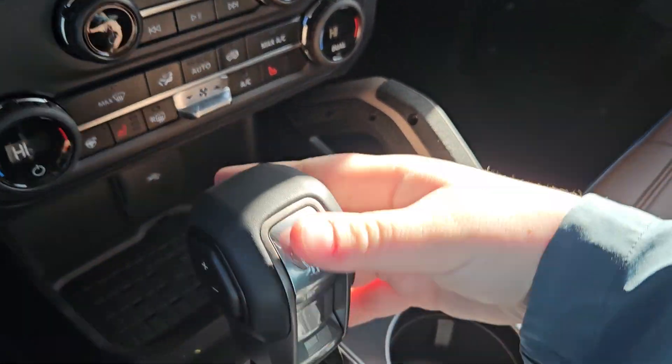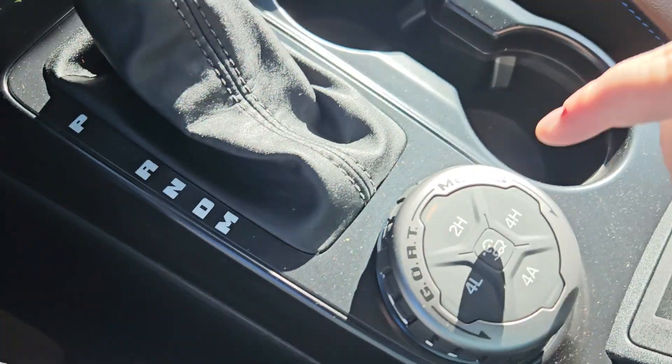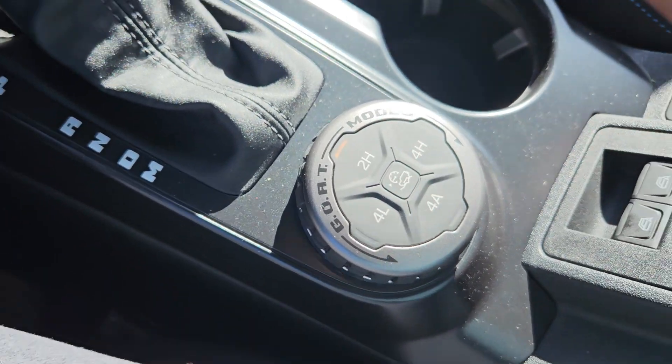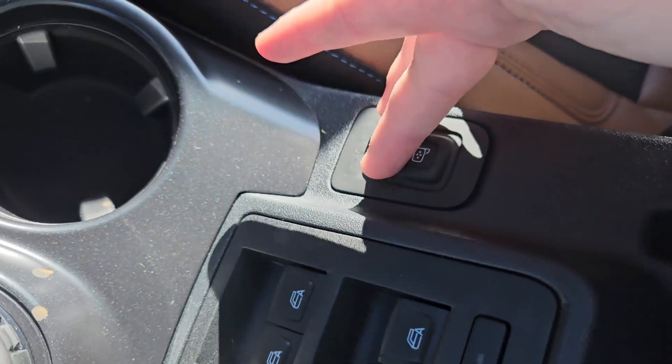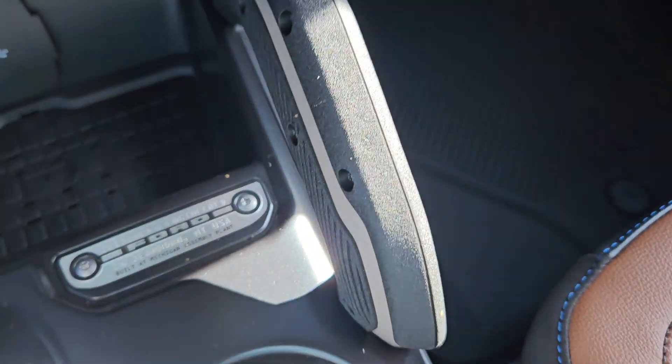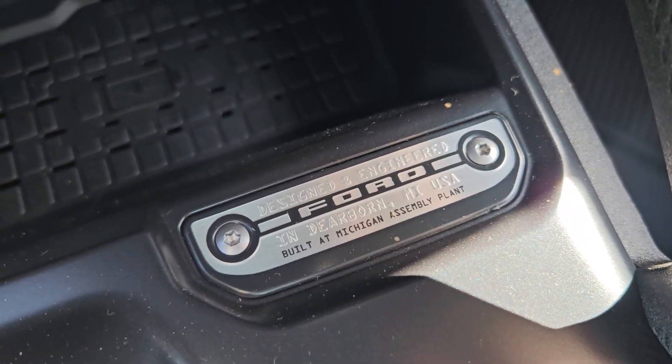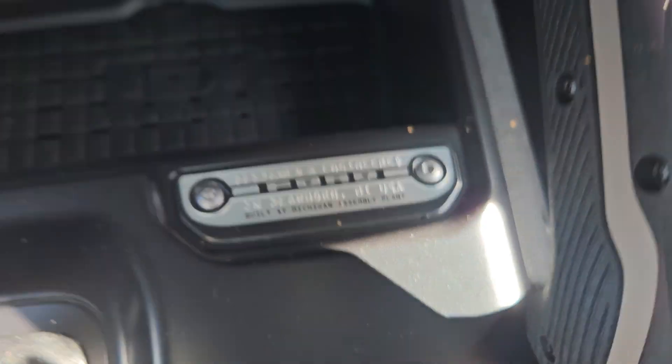To my right we have a nice gear shift with the Bronco logo and speed adjusters. You have your GOAT modes, four-wheel drive, and trail control right there. You can open your windows and lock them. There are your mirrors and a nice little grab handle. We have a nice little decal that shows you where the vehicle was made, which was Dearborn, Michigan.